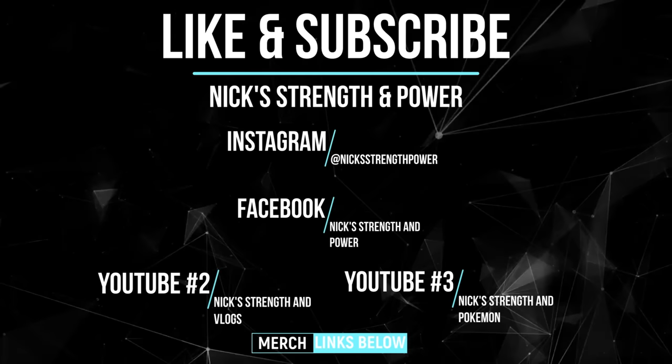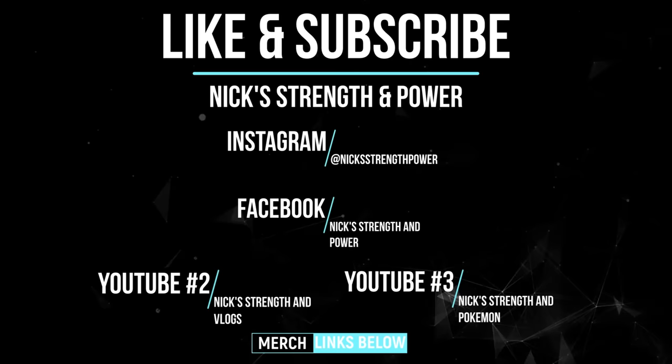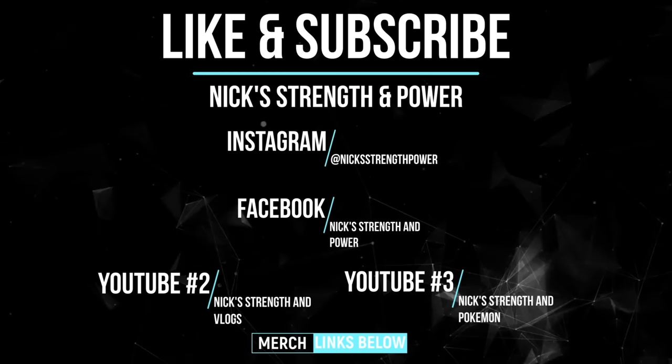My secondary YouTube channel, Nick Strength and Vlogs, for vlogs and bonus content that you will not see on this channel. And consider subscribing to my third YouTube channel, Nick Strength and Pokemon, which is all things Pokemon and trading card games — completely unrelated to this channel, so if you're into that give that one a look. All links to merchandise and social media will be in the description box below. If you guys want a Nick Strength and Power t-shirt, that will be in the Shopify link below. Have a great day.